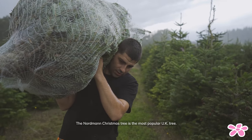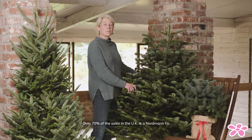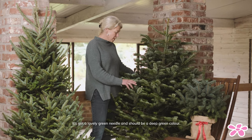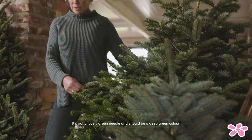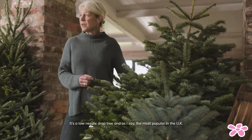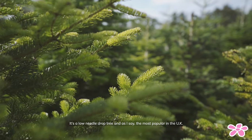The Nordman Christmas tree is the most popular UK tree — it's over 70% of sales in the UK. It's got a lovely deep green needle with a silver underside. It's a low needle drop tree and, as I said, the most popular in the UK.